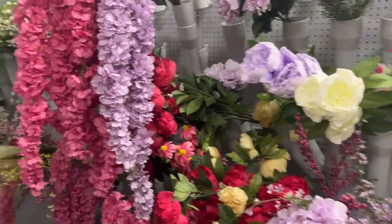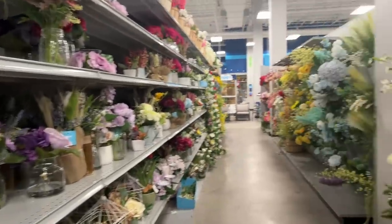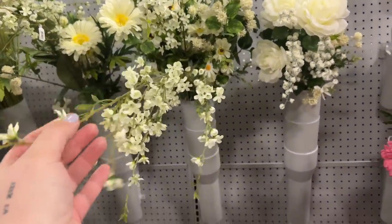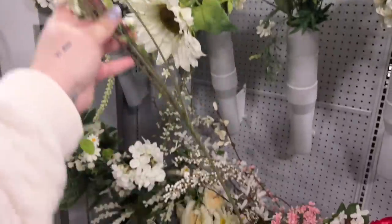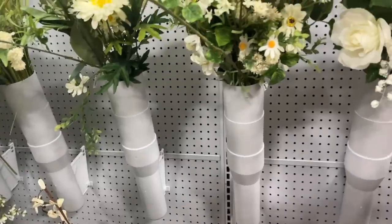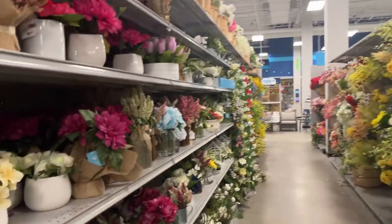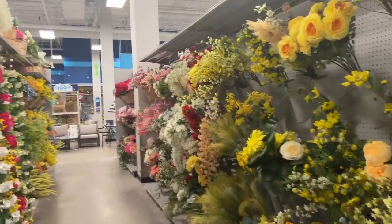They have a ton of faux florals if you want to make your own bouquet, and some pre-made arrangements too, but I love making my own arrangement with faux flowers. These look so real and they're so tall - this would fit in that tall vase I have. All right, I don't need any of this right now but I just wanted to scope it out. This is good to know for the future - don't sleep on your At Home.